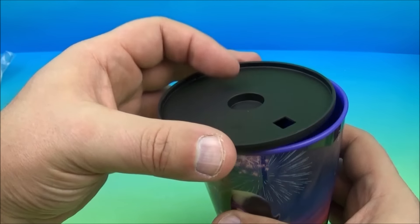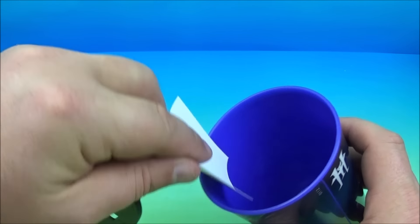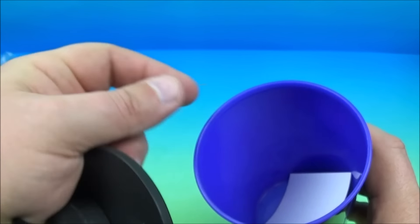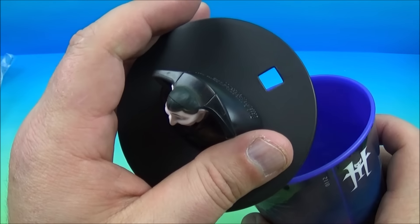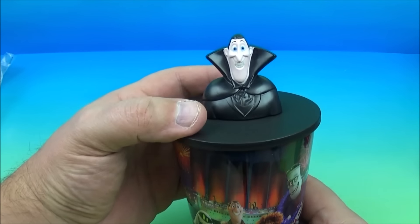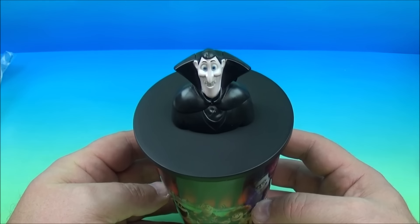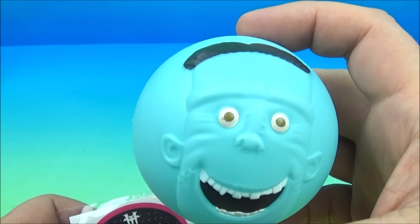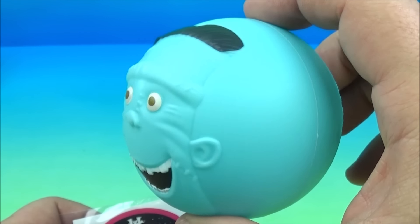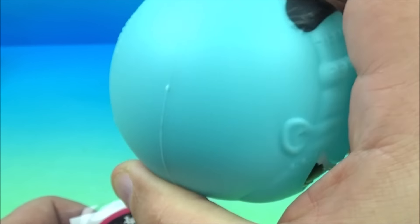Next up is a plastic drinking cup with all the characters from Hotel Transylvania 3 on it — I think it's a sticker. Definitely wouldn't want to put this in your dishwasher. It comes with a lid, and you flip over the lid and it's Dracula. Inside we have a sticker of Murray the Mummy. There's no straw, though there is a hole for a straw if you like that. It's a cup with a Dracula topper, which is really neat — I like it.